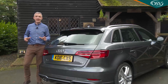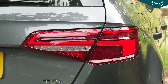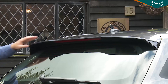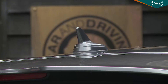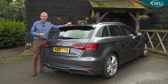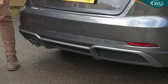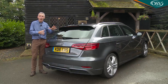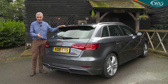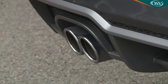At the rear, clear-cut lines surround smarter horizontal 3D lighting graphics. There's a neat roof spoiler and above it the shark fin aerial, which can also boost your smartphone signal via the Audi Phone Box option. Lower down, a redesigned diffuser in platinum grey on this S-line model is supposed to make the revised car look wider, offset by either one or two chrome-tipped exhaust tailpipes depending on the engine chosen.